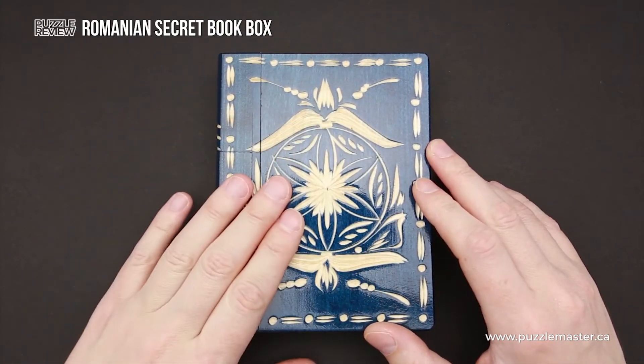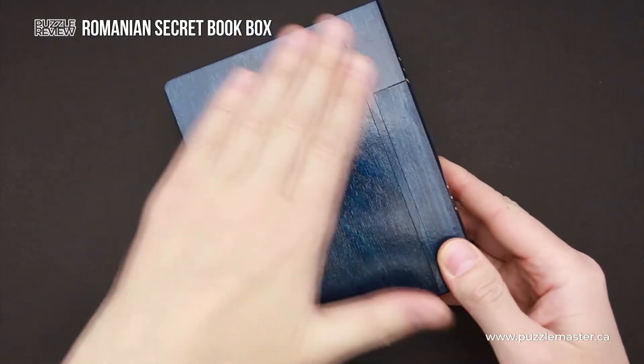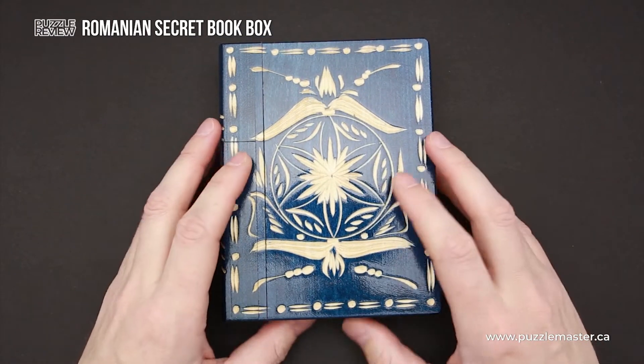It has beautiful carvings on the front side and carvings on this side. The back side doesn't have any carvings. This particular puzzle box has a dark blue color, but there are other color options available.